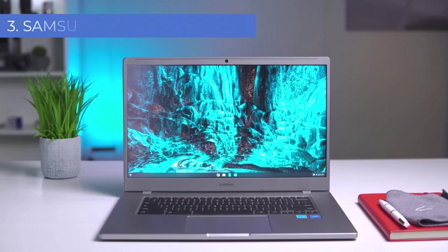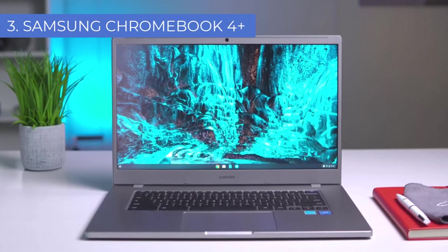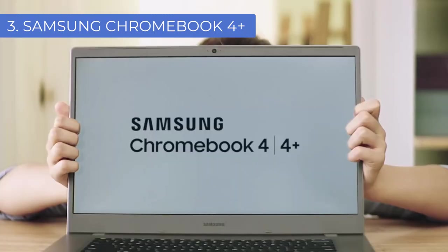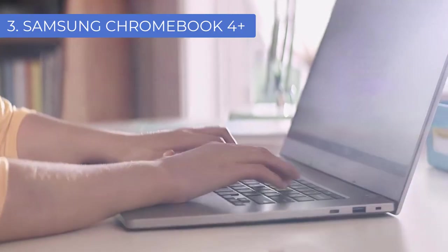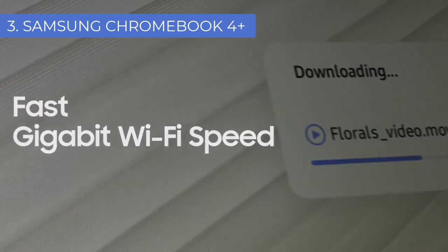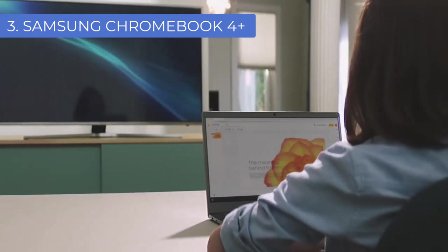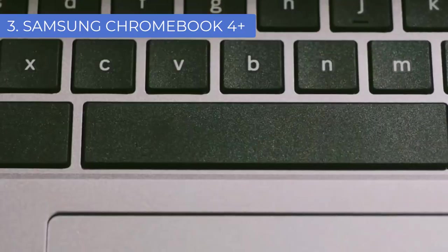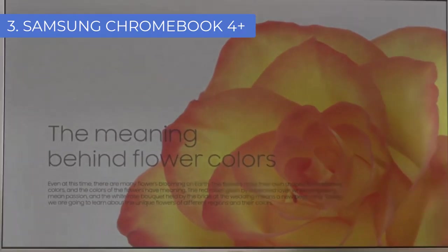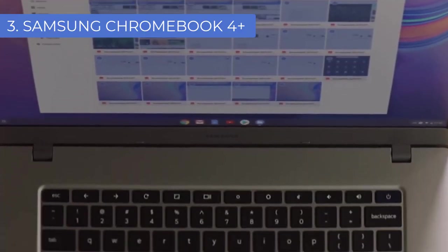Number 3: Samsung Chromebook 4 Plus. Designed with the audiophile and music producer in mind, the Samsung Chromebook 4 Plus comes with an Intel Celeron N4000 processor along with 4GB of RAM for optimized multitasking and smooth execution of music-related tasks such as sequencing, producing, and mixing. A built-in audio jack and stereo speakers give you great sound, and you can use it with recording software like Ableton, Logic Pro, Pro Tools, and Reason.